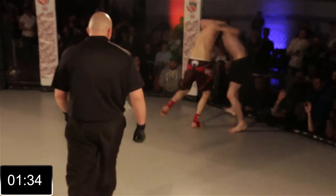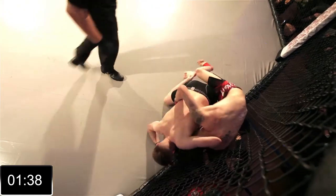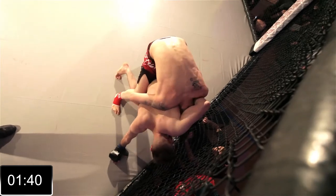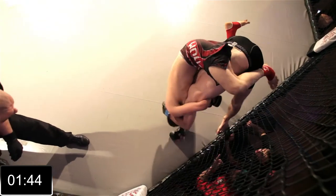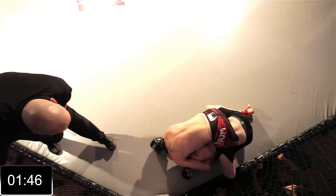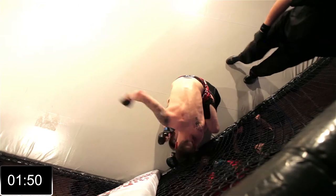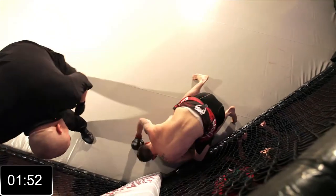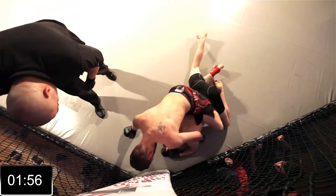Nice left hand from Flint. But again, his Achilles heel — gets clinched, ends up by the cage, in danger of giving up his back here. Hemsley with one hook in, probably going to slip off his man. That's a very dangerous manoeuvre from Flint there — spiked on the top of his head. And now he's going to attack.